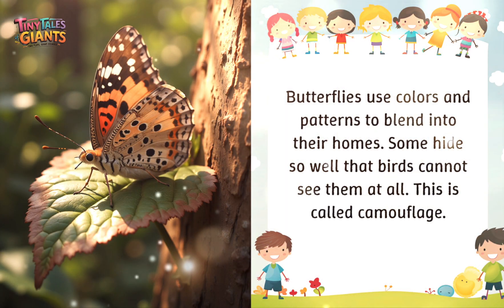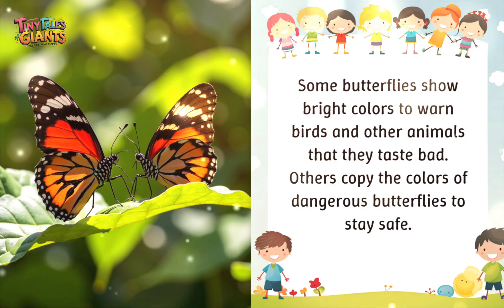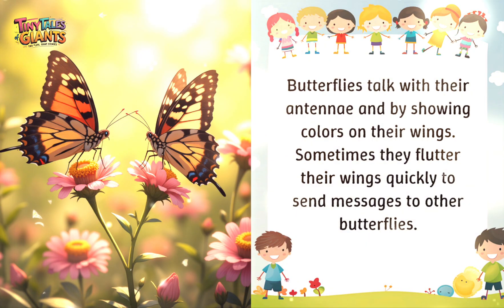Butterflies use colors and patterns to blend into their homes — some hide so well that birds cannot see them at all, which is called camouflage. Some butterflies show bright colors to warn birds and other animals that they taste bad, while others copy the colors of dangerous butterflies to stay safe. Butterflies have tiny taste sensors on their feet; when they land on a leaf they can taste it to know if it is good to eat. Their antennae help them smell and feel the world, and they communicate by showing colors on their wings or fluttering their wings quickly to send messages.